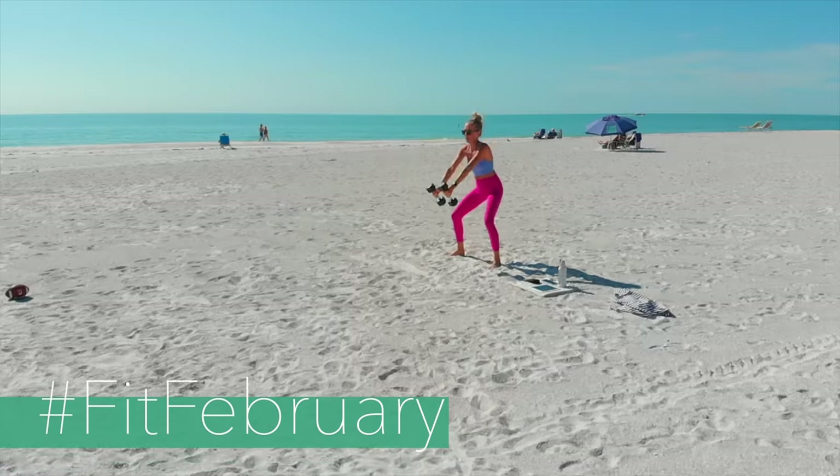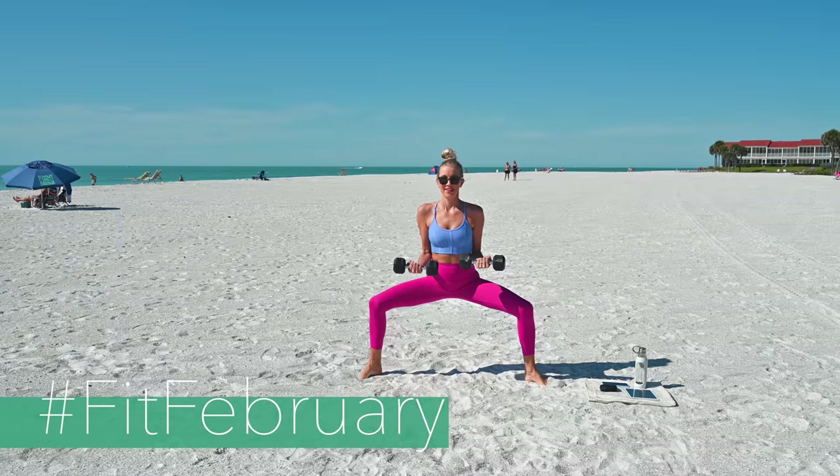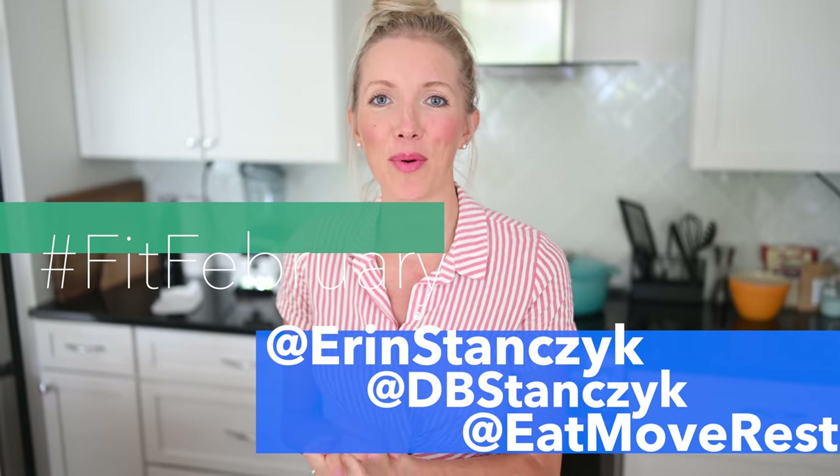All you have to do to be entered to win is head over to our other social media where we are super active daily, whether it be Instagram or Facebook, and share your movement with us. You can share a snapshot of your Fitbit or Apple Watch showing that you moved for the day, or copy our move of the day that we share on Instagram stories. Whatever it is, track your movement and share it in a post or stories using hashtag FitFebruary.